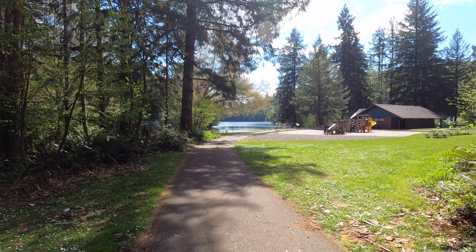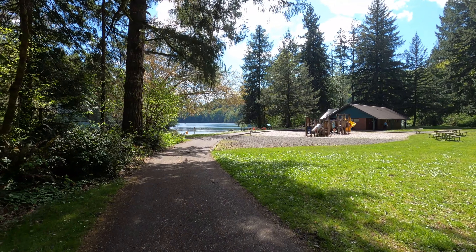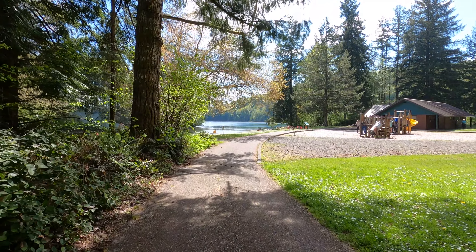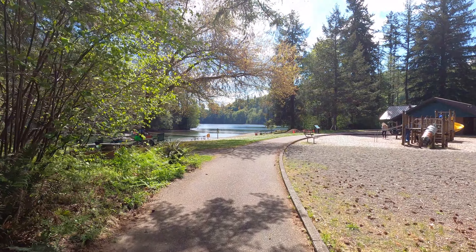I'm here in the day use area — got a nice bathroom over there. This is a really nice lake. Don't think there's much hiking though, which is fine. You just bring your boat or go swimming.